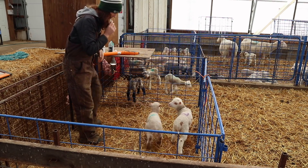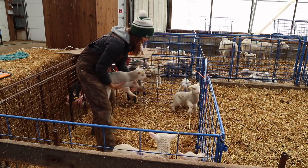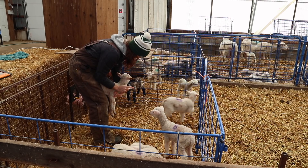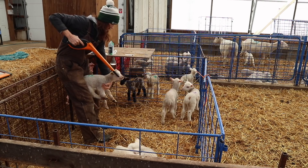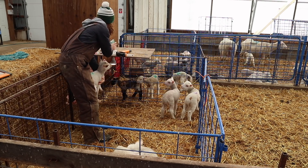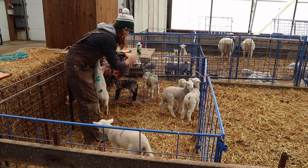All right, ready? I give them a little squirt of the antitoxin on the bum so I don't forget who I've already done.